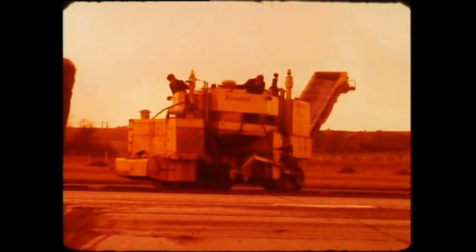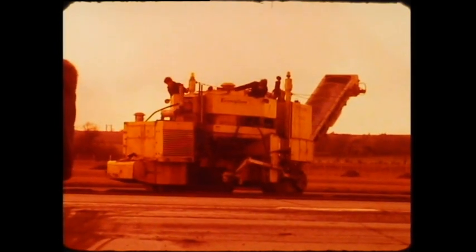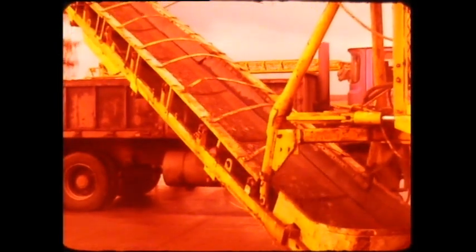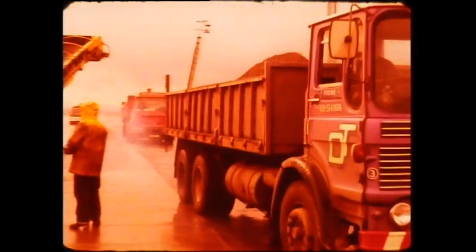The machine travels on three crawler tracks, the front one of which is used for steering, enabling the machine to turn in virtually its own length. The cutting or milling is done by 185 tungsten carbide cutting tips mounted on a 700 millimetre diameter drum, just over 2.75 metres long. These teeth, set in a helical formation, automatically pull the cut material to the centre of the machine, where it's drawn onto a disposal conveyor. From the conveyor, which can be pivoted through 90 degrees, the waste material is discharged direct into waiting lorries and taken from sight.